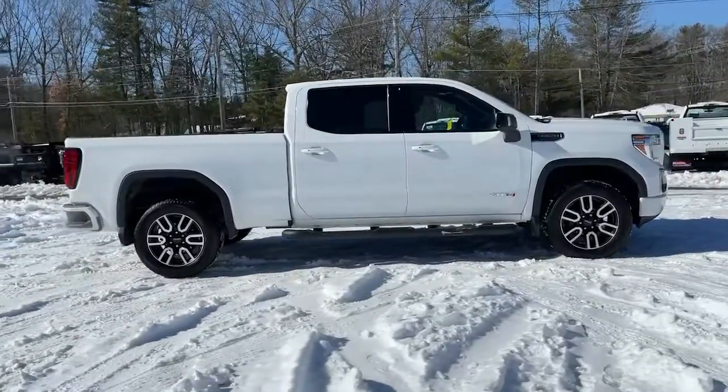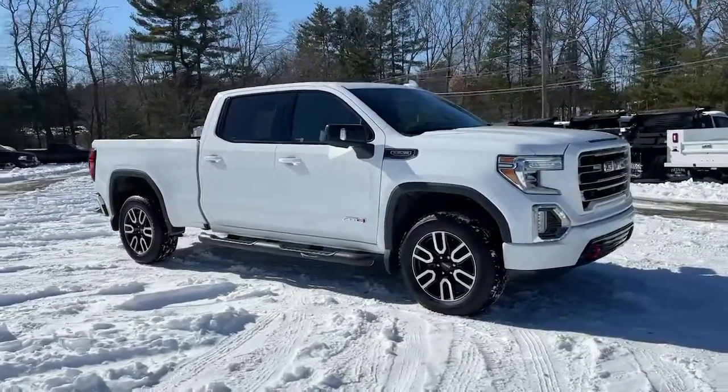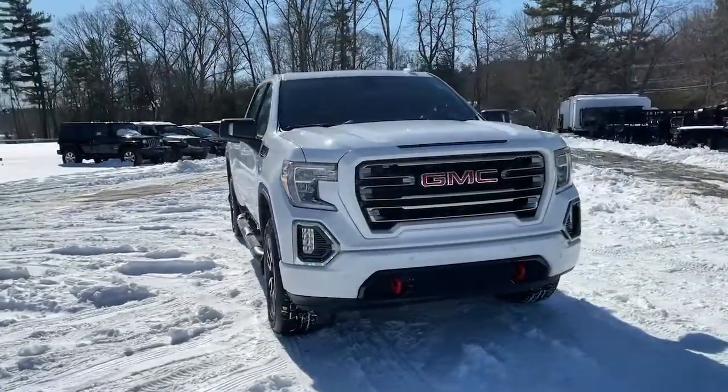From its impressive towing and hauling capacity to its quiet spacious cabin and tech-saving connectivity, this is the truck built for today's lifestyle.